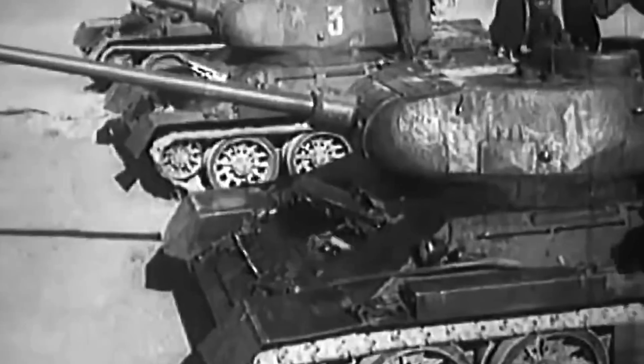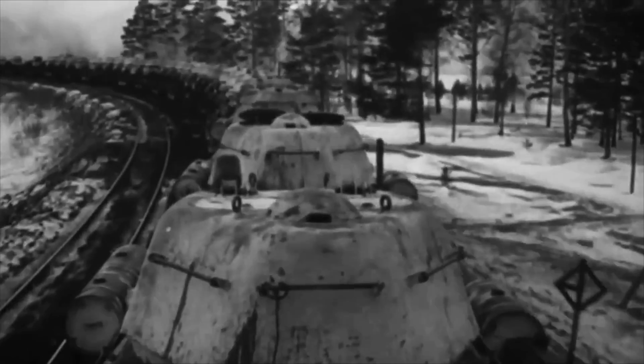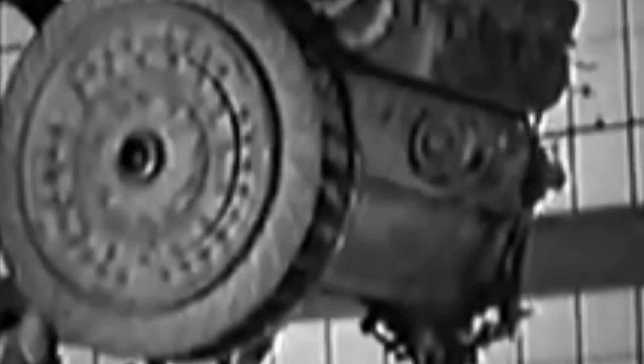The T-34 entered production in September of 1940. The first batch of 400 tanks was dubbed the Model 1940, but it was plagued by numerous problems. First, due to manufacturing problems, many of the tanks were fitted with an inferior engine, the MT-17 used by the previous BTs instead of the V-12 diesel engine. This resulted in an unreliable engine, drive gear, and suspension. Second, the L-11 76-millimeter gun proved to have insufficient power and often failed to hit targets as intended.